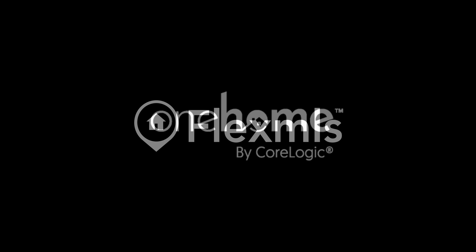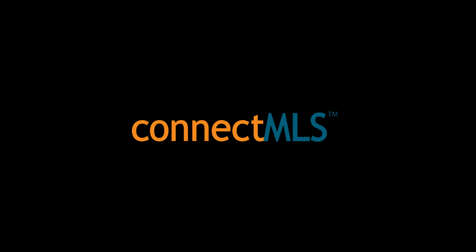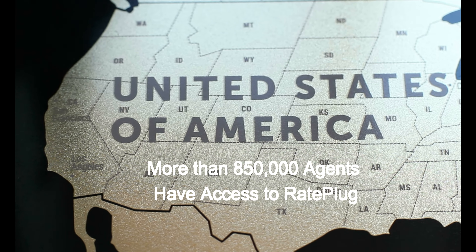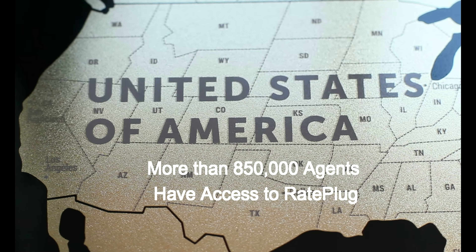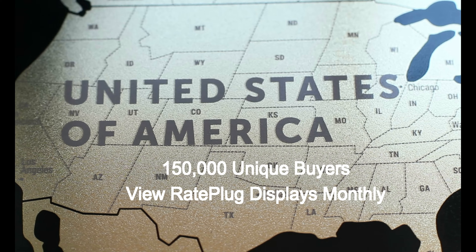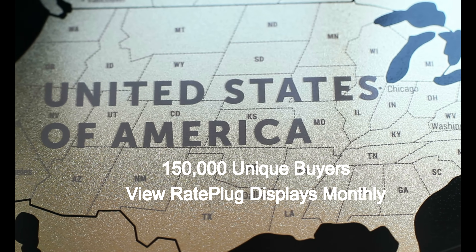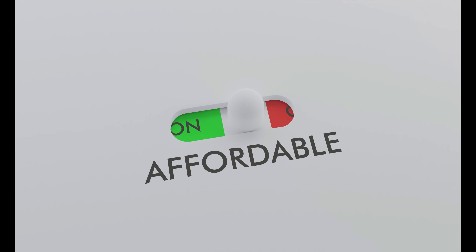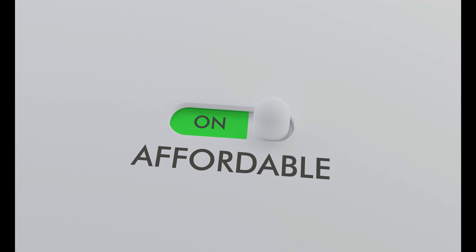Rayplug is a technology that is embedded directly into the MLS listing platform. Rayplug has worked with engineers from all the major MLS platform providers to successfully launch our home affordability displays in over 70 MLS markets across the country. Over 850,000 agents have access to our program, with over 150,000 unique buyers viewing our payment displays monthly. At its most basic description, Rayplug adds affordability to MLS home search.